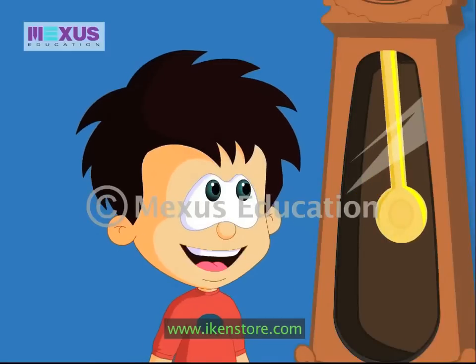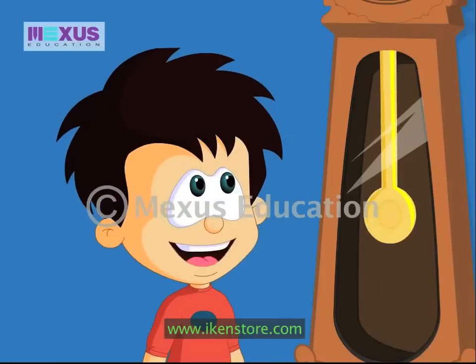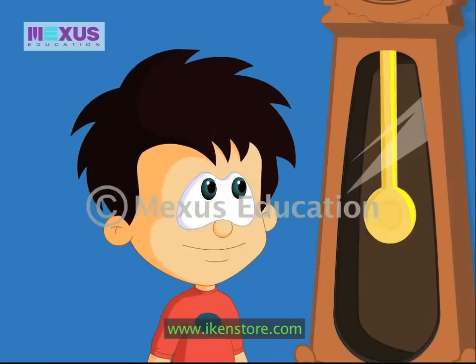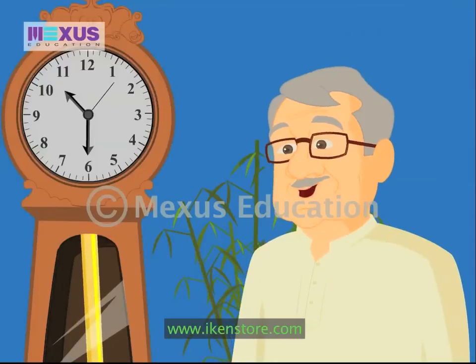So it looks like clocks were exactly the same even in my great-grandfather's time. Even this clock has a second hand, a minute hand, and an hour hand. You seem to know a lot about clocks.